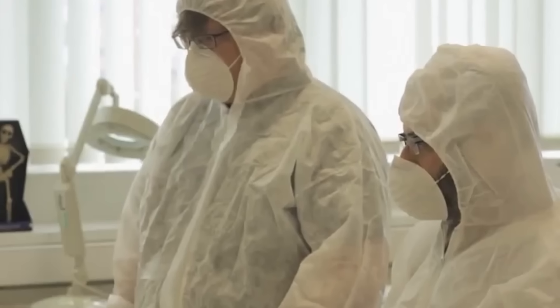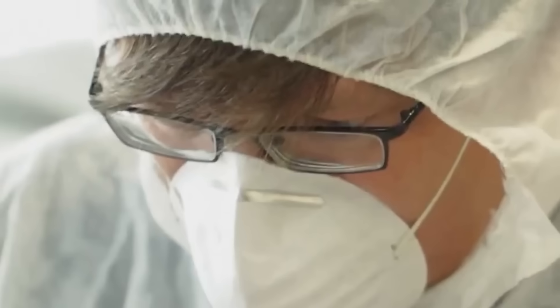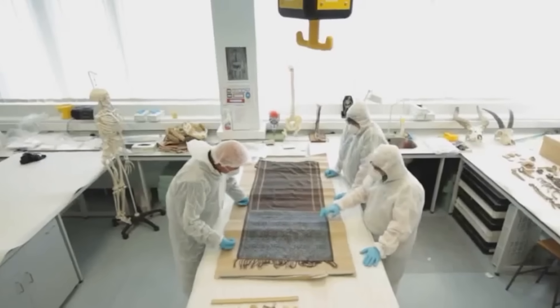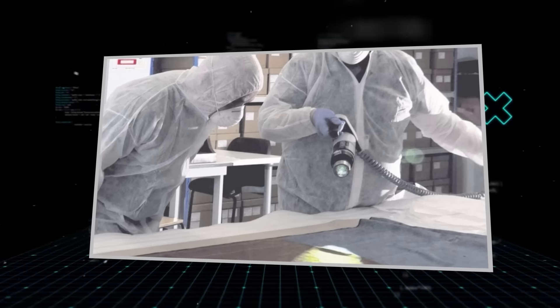Edwards tracked down Dr. Jari Louhelainen, a world-renowned expert in genetic analysis from old, degraded samples. This wasn't like a fresh TV crime show. This was a piece of silk that was over 120 years old, contaminated by countless hands, by time, and by the elements. Getting anything from it would be a miracle.